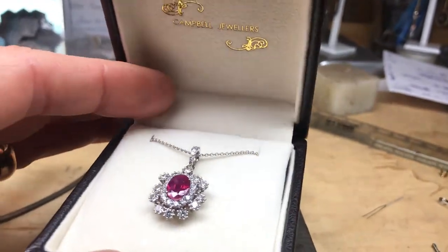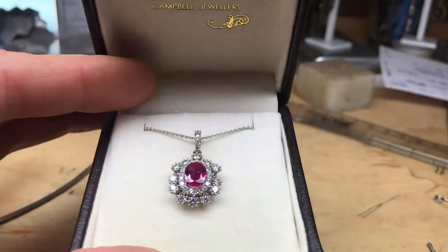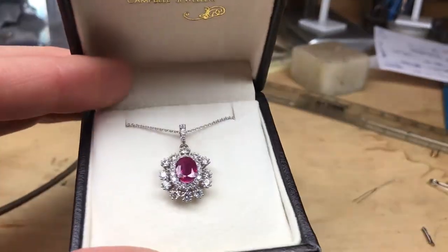This piece is available to view on campbelljewelers.com, where you can see all the details and arrange an appointment to come in and try it on.